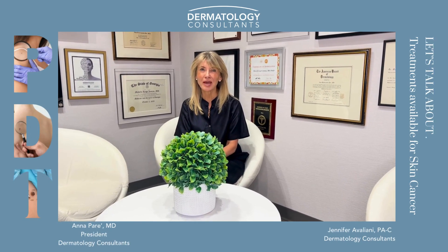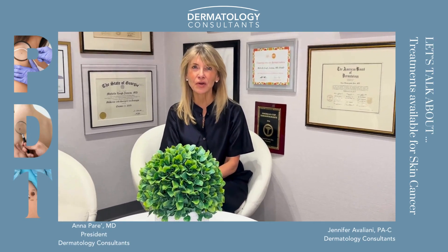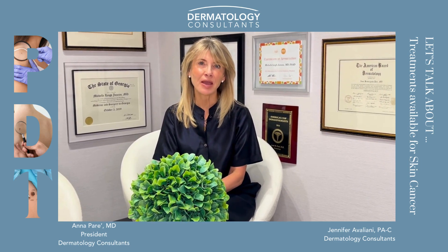Hello everyone, this is Dr. Anna Poré. This is our last Coffee Chat of the month of May.